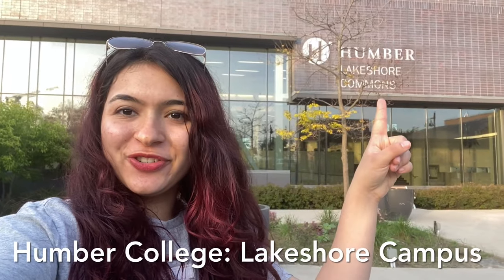So let's go explore Humber College. I'll also give you a few facts about the college and a few tips about it.